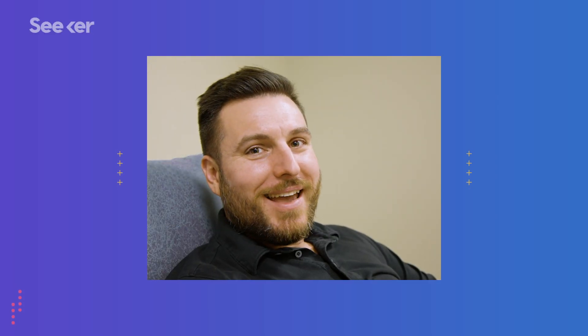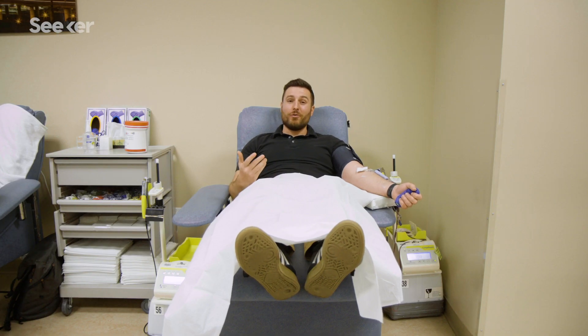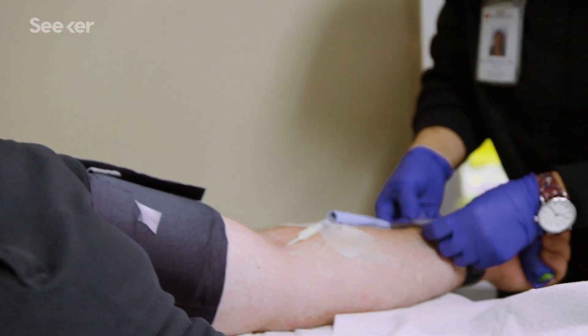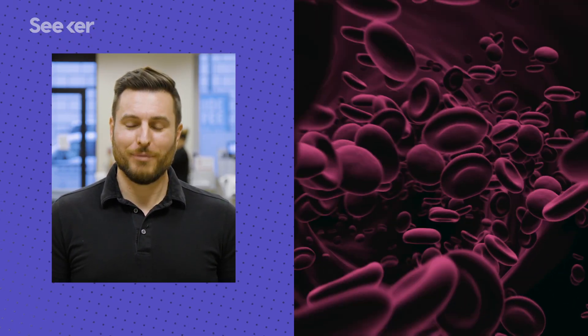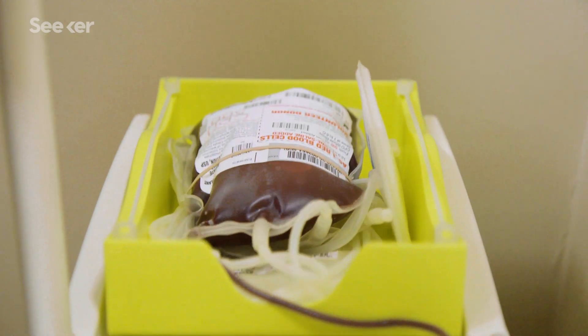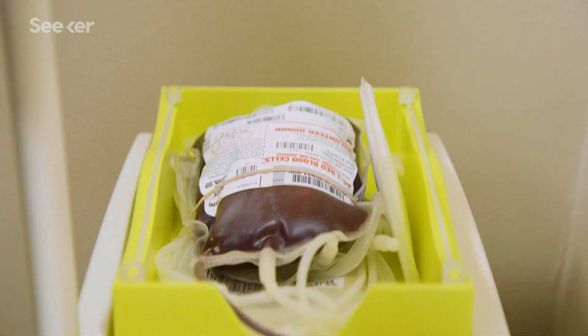Say you're feeling particularly kind one day, so you decide to make a donation to your local blood bank. You come in, fill out your paperwork, and sit down for 10 minutes while they take about a pint of blood out of your body. The blood is going to someone who really needs it, plus they usually have free cookies. And while you're snacking, you can't help but notice there's a lot of blood around you — which makes you wonder: how is your body replenishing its own blood supply?